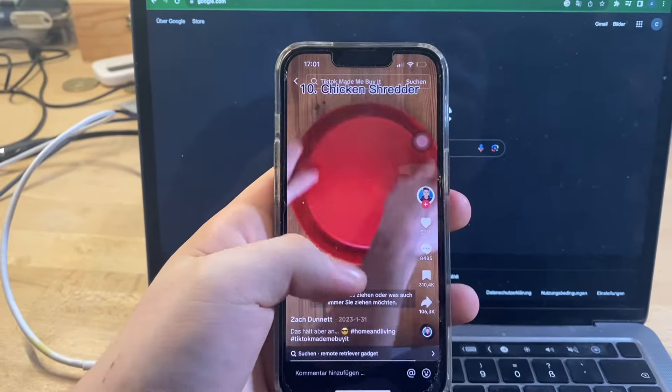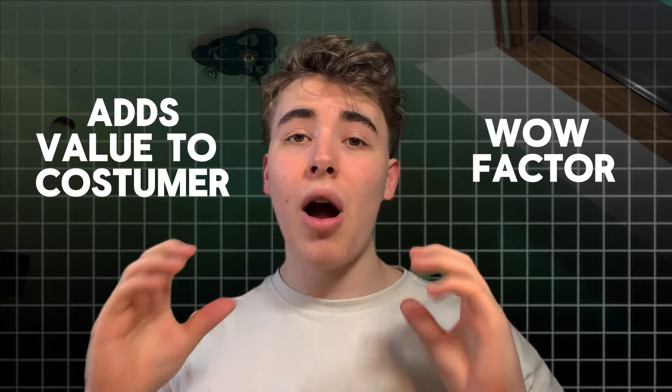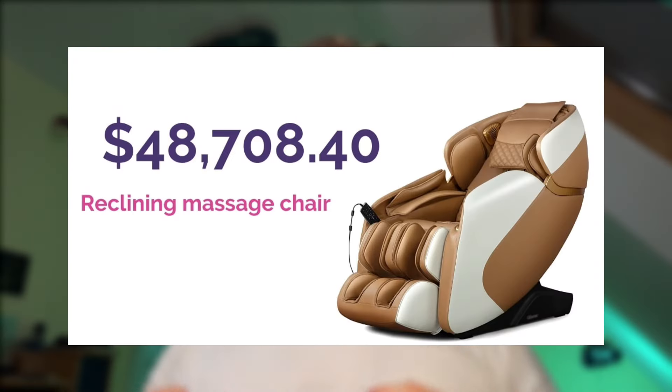Let's not waste any time and get right into it. The first thing we need to do is find a product for this challenge. I'm gonna look for a product that adds value to the customer and it should also have a wow factor. Optimally, the product shouldn't be too expensive either, so we can target a broader audience. Let's get into searching.